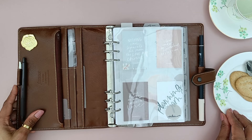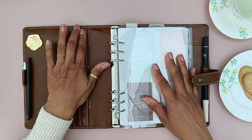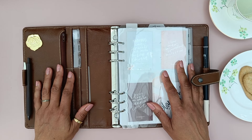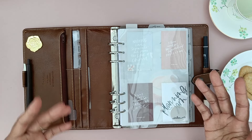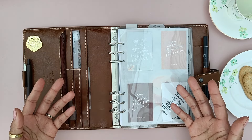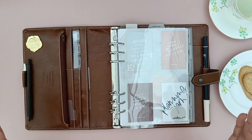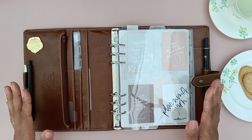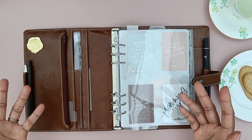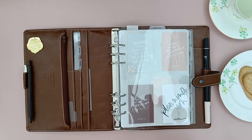You know, this whole planner situation - it can become kind of a whole thing with investing in stuff. I'm not sure of her name, but Eat Pray Plan did a post recently and I really agreed with her sentiment. It's about sharing your passion and sharing the things that you've really enjoyed collecting whilst at the same time balancing that against not endorsing a highly consumeristic mentality. So having said that, this purchase did support a charity, which makes me feel a little bit better about spending money on another planner cover which I probably don't need anyway.